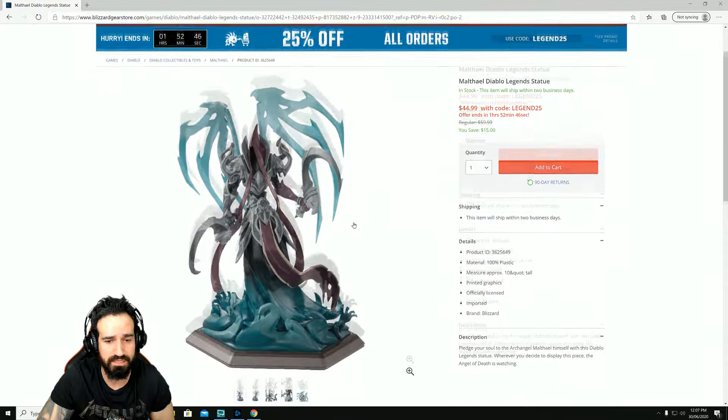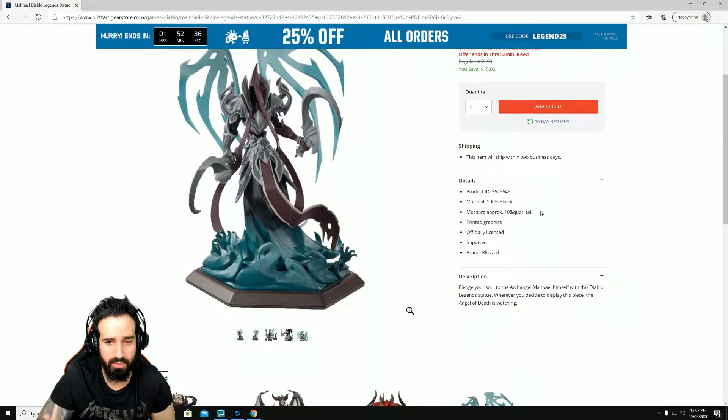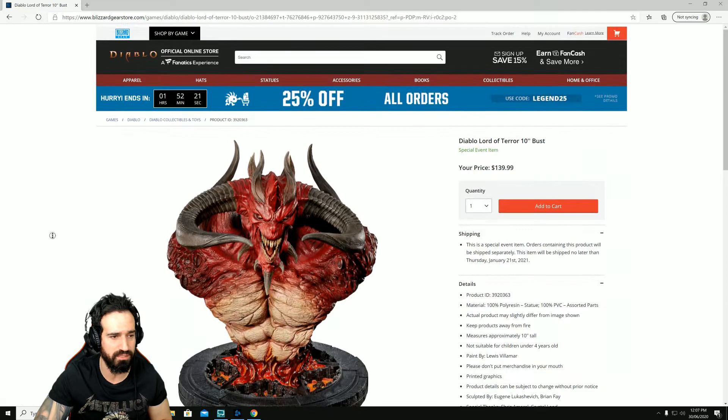There's another one here — same sort of thing. It says eight inches, 10 and quad tall — whatever that means, it's still pretty small. Not sure what quad means. Let's have a look at what else there is. That Diablo there doesn't really interest me, so that's about it.